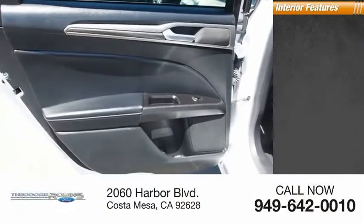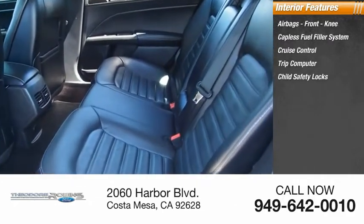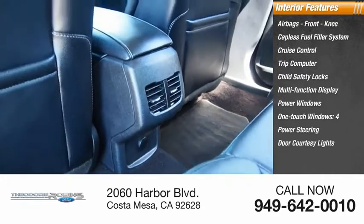Inside you'll find airbags, front knee airbags, capless fuel filler system, cruise control, trip computer, child safety locks, multifunction display, power windows, one-touch windows — four — power steering, and door courtesy lights.